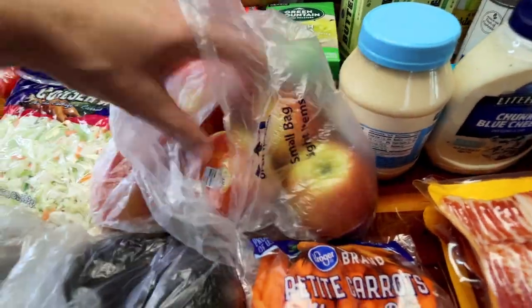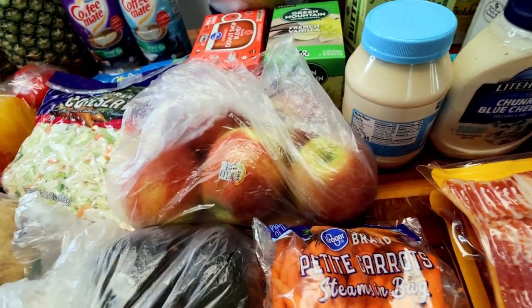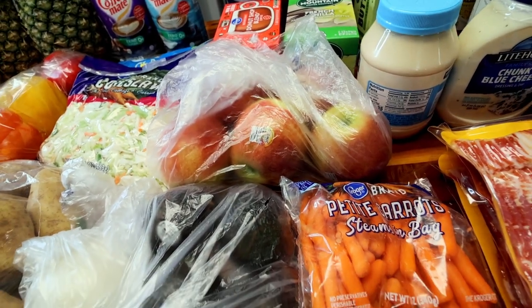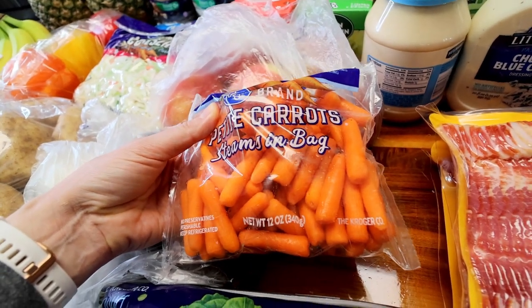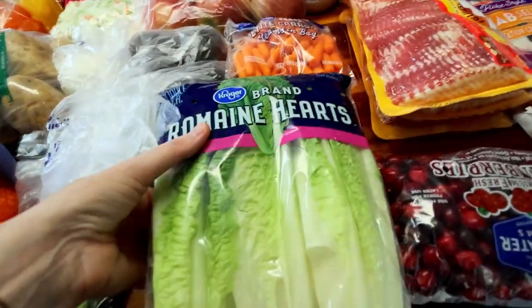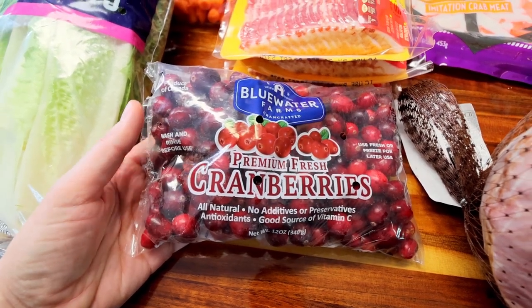Got four large avocados. Got a bag of petite carrots — I believe that's for the cheeseburger soup. Got some romaine hearts; this is going to be for my holiday pea salad as well. And then here I got a bag of cranberries — I'm going to be making some cranberry bread. I have a recipe for that, and I have a recipe video for the salad too.